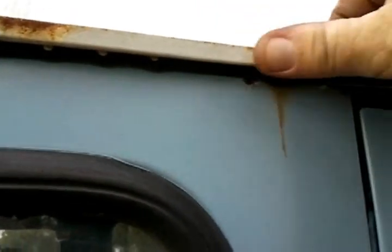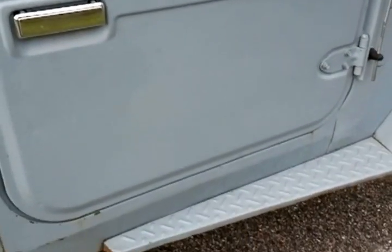Everything on this thing looks original except the top — it's a newer top, like a '76 or '77 top I think, and it's got rear vent windows which I hear is kind of rare. There's a little rust in the drip rail on the top in a couple of places, but it's not all the way through, it's just started. The doors are nice and straight.